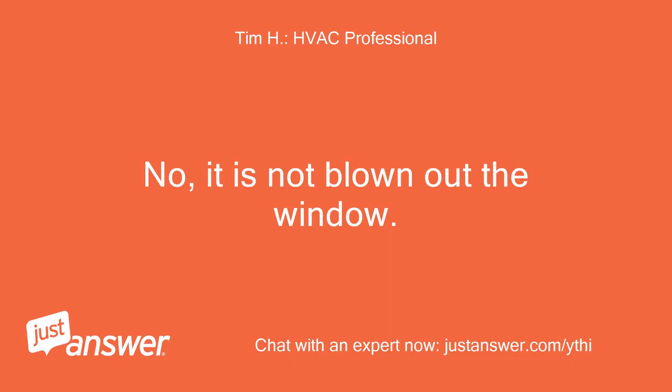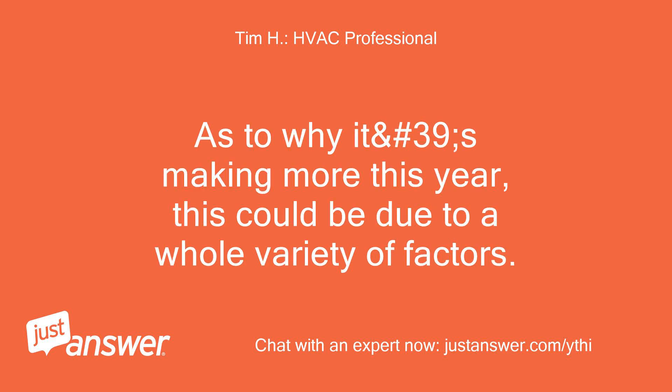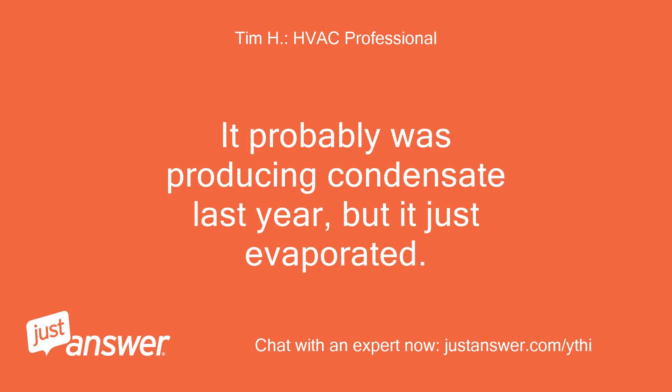No, it is not blown out the window. The window kit is to exhaust the hot condenser air, which is another direct result of the unit's operation. As to why it's making more condensate this year, this could be due to a whole variety of factors. It probably was producing condensate last year, but it just evaporated.